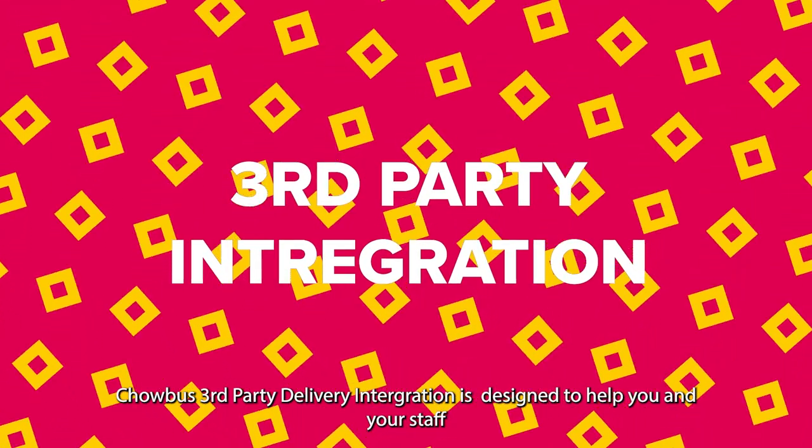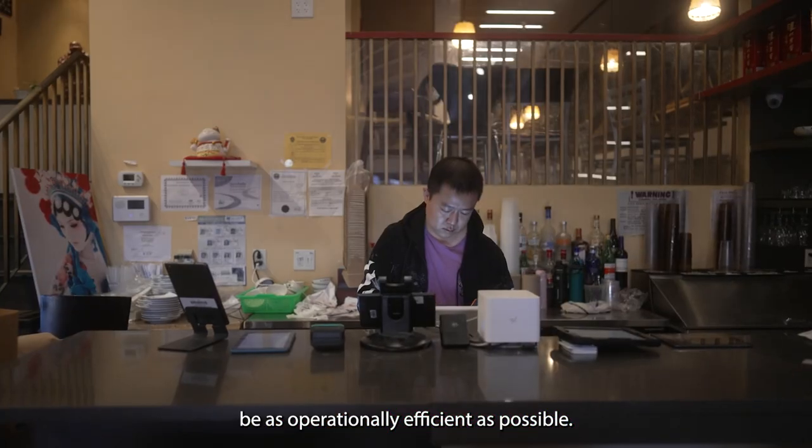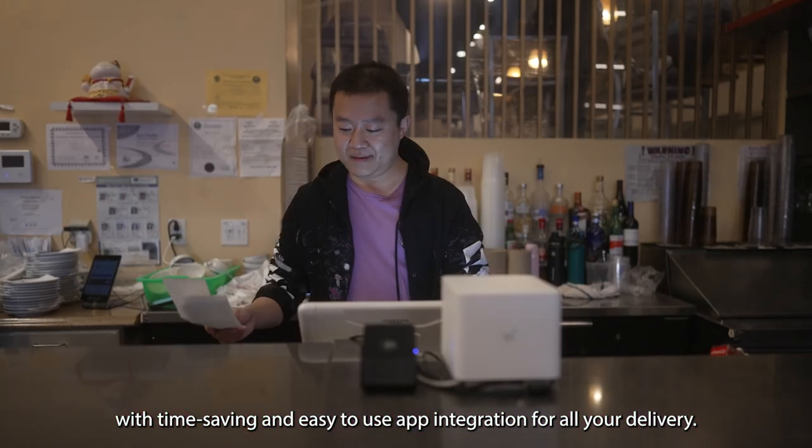ChowBus third-party delivery integration is designed to help you and your staff be as operationally efficient as possible. It is designed to empower your restaurant and staff with time-saving and easy-to-use app integration for all your delivery.